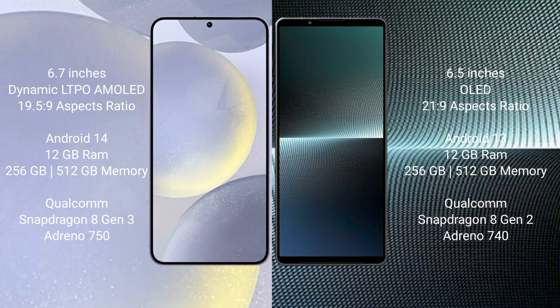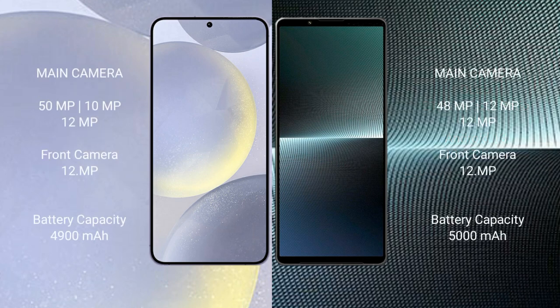Samsung Galaxy S24 Plus features a triple rear camera setup: 50MP plus 12MP plus 10MP, and a 12MP front camera. Sony Xperia 1 Mark 5 features a triple rear camera setup: 48MP plus 12MP plus 12MP, and a 12MP front camera.